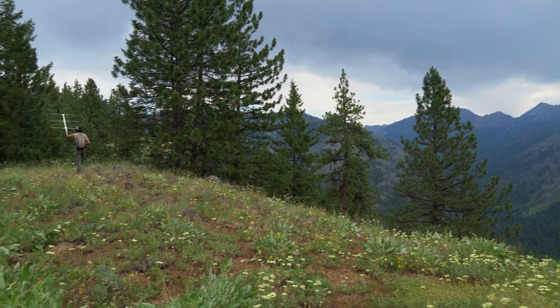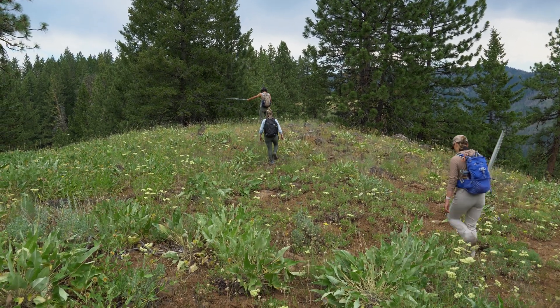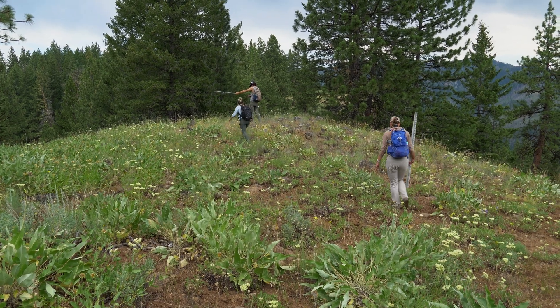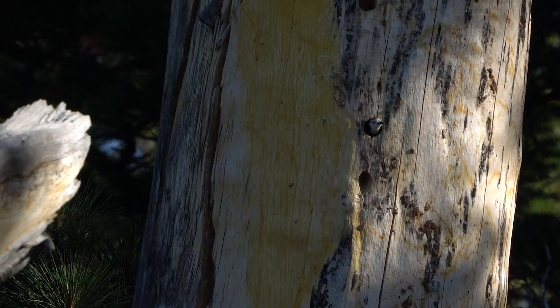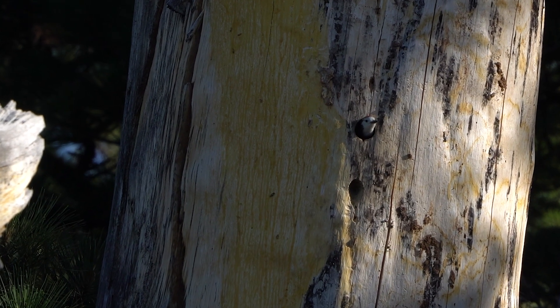We get data on home range foraging and home range sizes of white-headed woodpeckers, which we can then analyze and look at different forest treatments and understand how different treatments might affect the day-to-day life of a white-headed woodpecker.